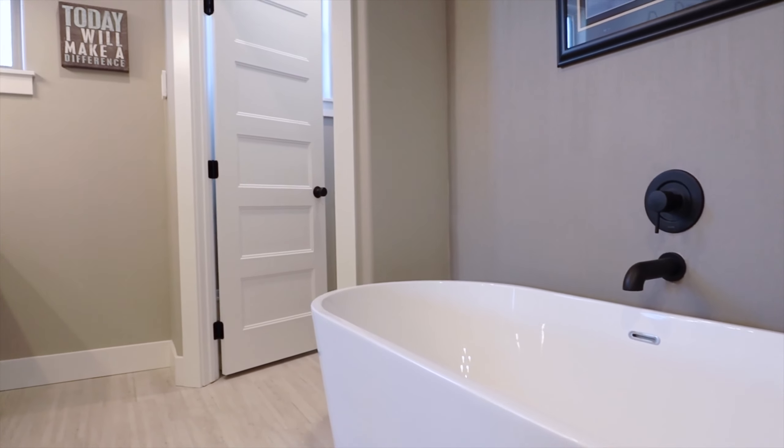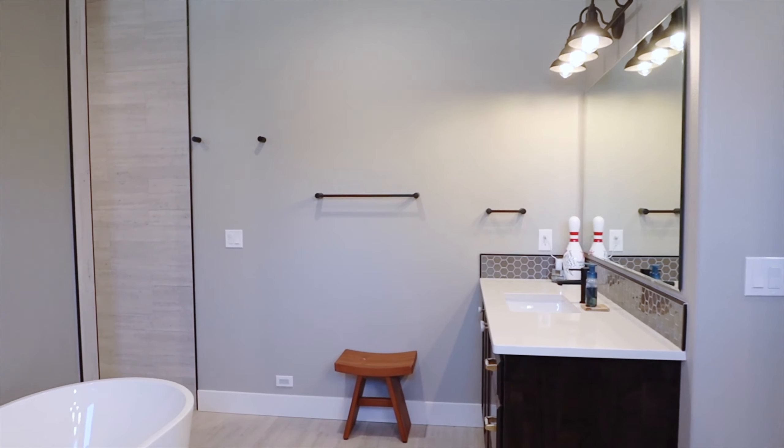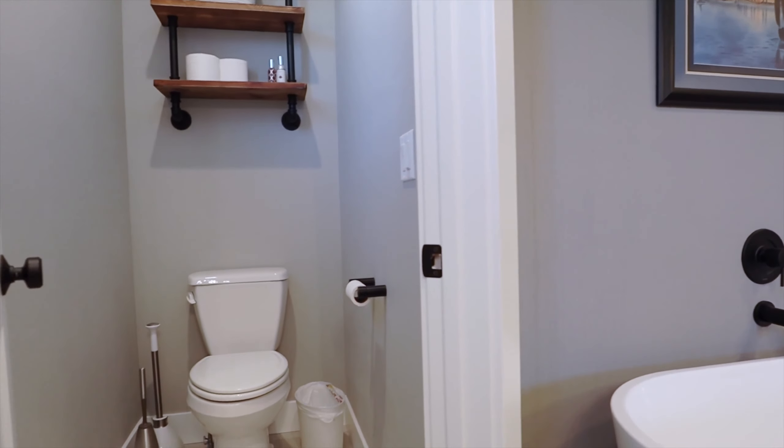The luxurious main floor master suite features heated master bath floors, quartz counters, walk-in shower with dual shower heads, kick lighting with sensors, and extra outlets.